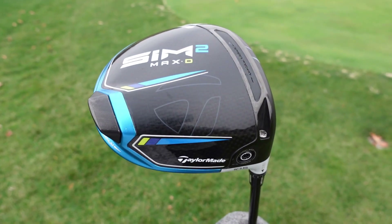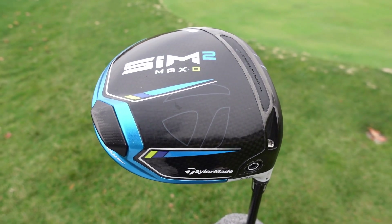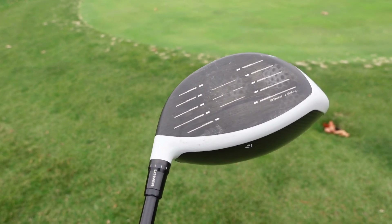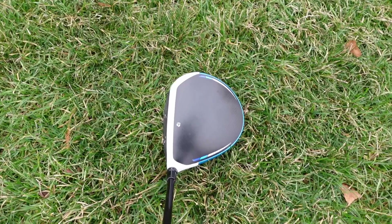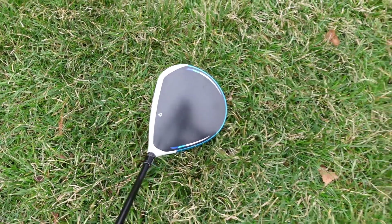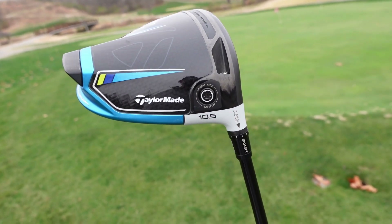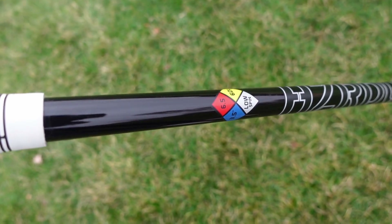Wes, what about you? What do you have for your driver? I have the TaylorMade SIM 2 Max D. I got it off Facebook. I liked the price. I was playing a driver from 2009 — the R9 TaylorMade. I bought this thinking it would help my game and I'm not sure I've seen much difference, but it looks good and feels good. I just need to hit the range a little more.